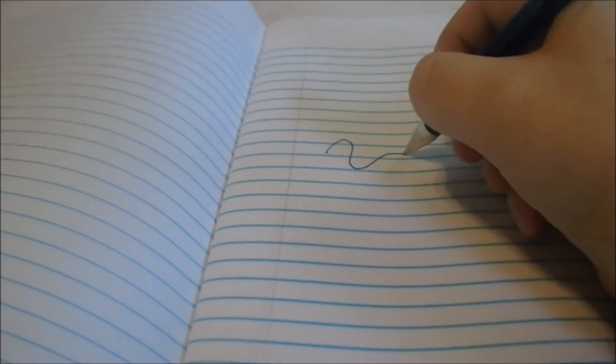You are more likely to remember something that is written in blue ink rather than black ink.